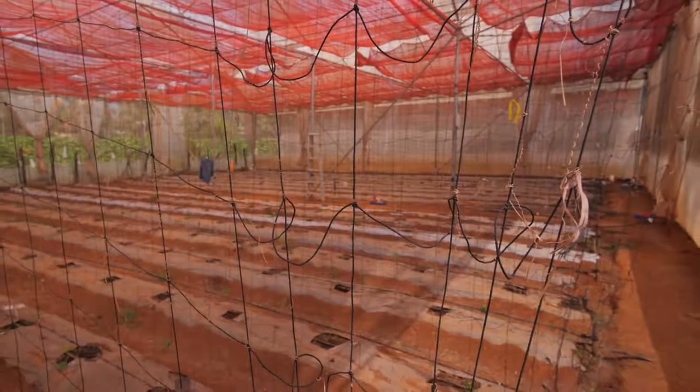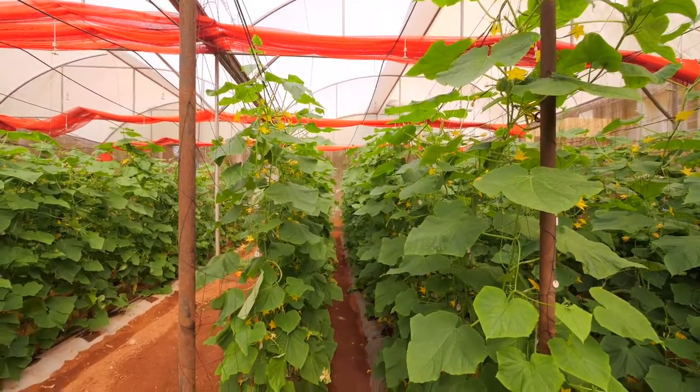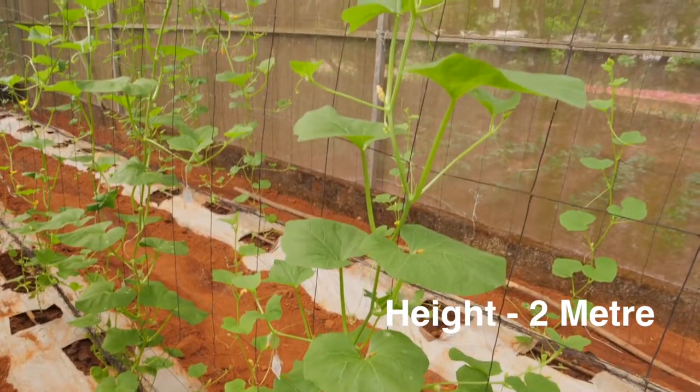The plant is trailed on floriculture net. GI pipes are fixed at both ends of the bed, and the floriculture net of around 2 meter height is trailed on these GI pipes.